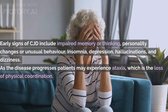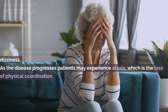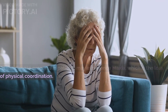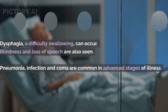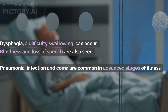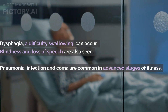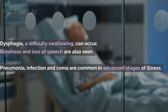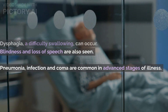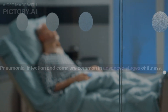As the disease progresses, patients may experience ataxia, which is a loss of physical coordination. This can affect a wide range of functions such as walking and balance. Dysphagia, a difficulty swallowing, can occur, and many patients require a feeding tube if they experience dysphagia. Blindness and loss of speech are also seen. Pneumonia, infection, and coma are common in advanced stages of illness — factors that usually result in the death of CJD patients.